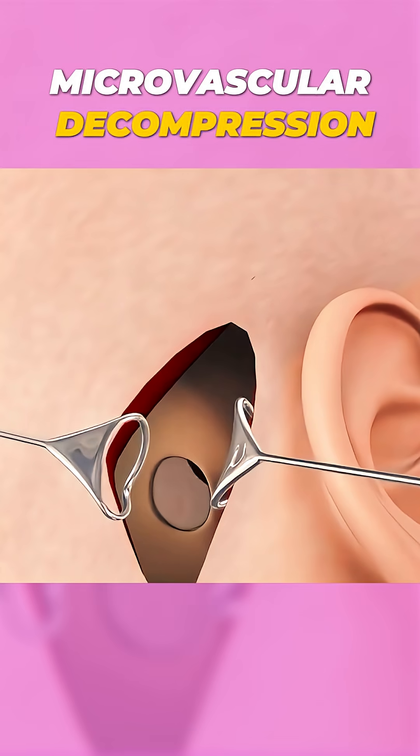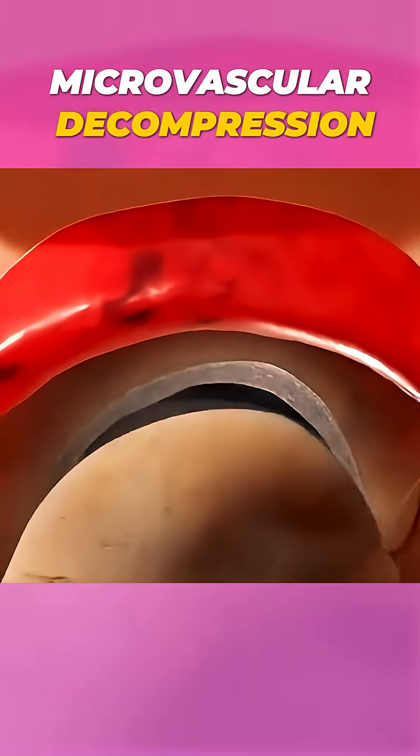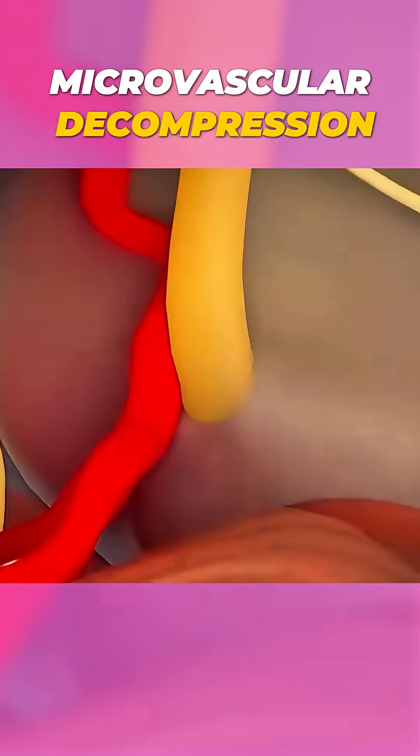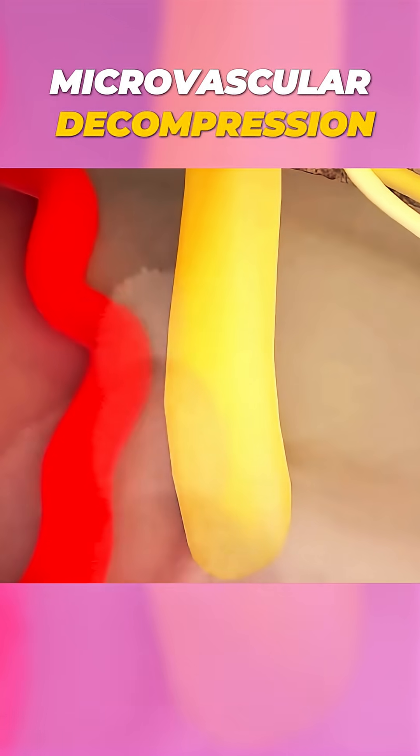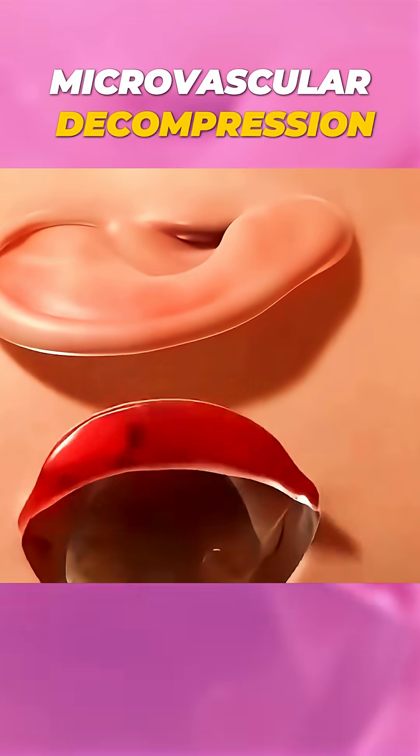Once the nerve is free and the pain source is removed, the skull is sealed with a small plate, and the skin is closed. It's a minimally invasive yet powerful solution that can bring immediate and long-term relief. For patients who suffer daily from nerve pain or facial twitching, this surgery can be life-changing.